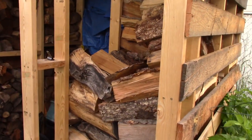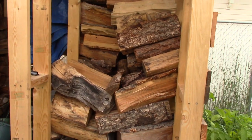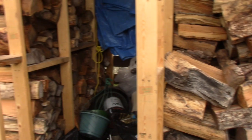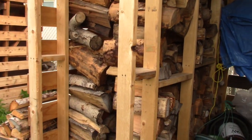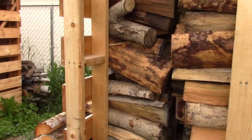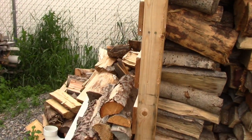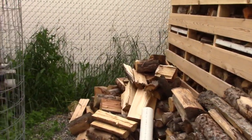We heat mostly with wood. We only use a gas furnace if we go away for a couple of days in the middle of winter. I get some of my own wood from the local mill and split it, and some I get already split from a local provider. We buy one cord a year, and the rest I get myself.